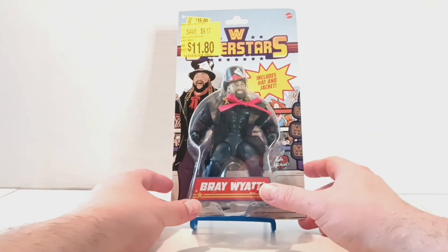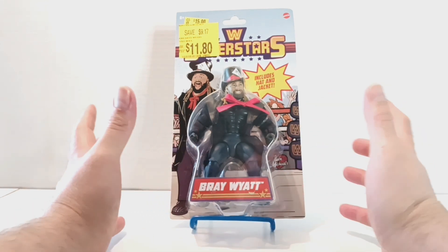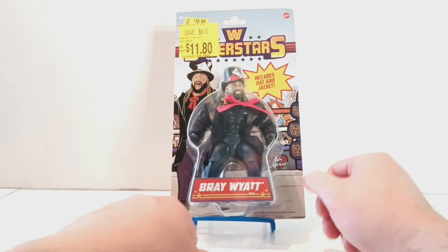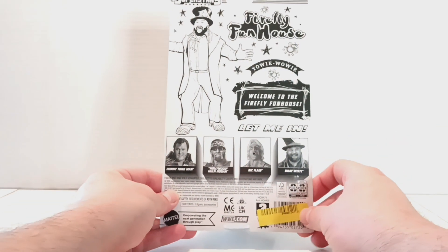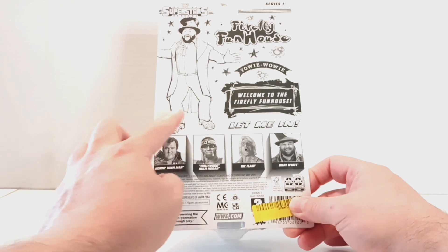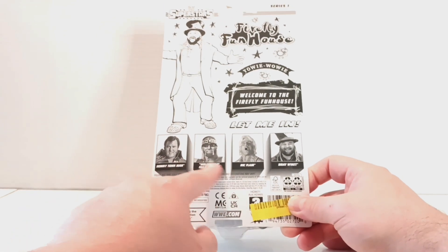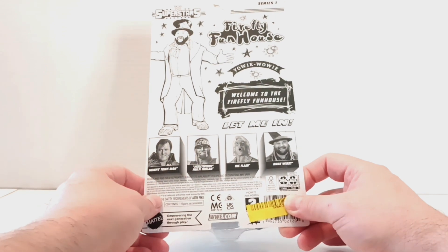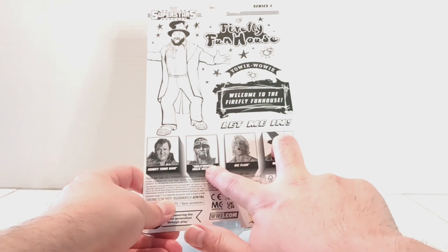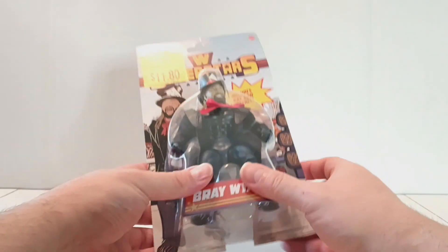Alright, let's get into it — enough blabbing. This is the actual basic Superstars packaging. It says it includes a hat and jacket, so I'm pretty sure all that stuff is removable, and it says Bray Wyatt right there. On the back of the packaging it says WWE Superstars, Series One, and then Firefly Funhouse — 'Yowie Wowie, Welcome to the Firefly Funhouse.' Here is the cross-sell of all the figures in Series One: it says Let Me In, the Honky Tonk Man, Hollywood Hogan, and Ric Flair. I do have these two, so I'd like to eventually get Flair and Honky Tonk.